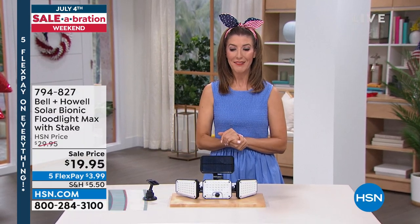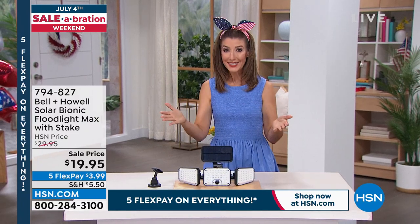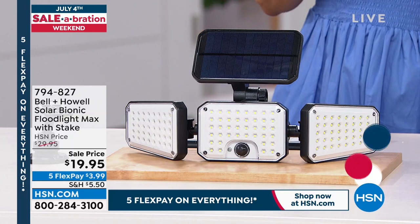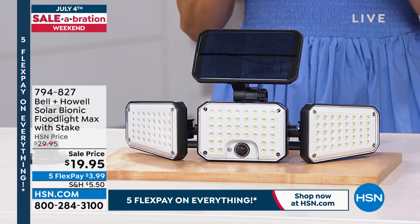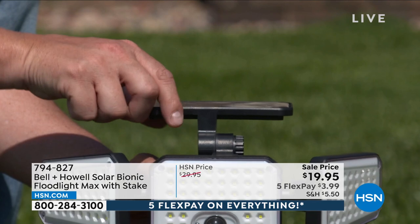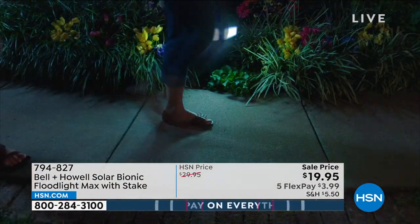Coming up: awesome items from Bell and Howell, including a great way to keep your car cool for summer. But first, the Bell and Howell Solar Floodlight Max. This has been very popular at HSN because we all have outdoor areas we want lit but no one wants to do any wiring or hire electricians for the garage, shed, where you store bikes, park the boat, or near the trash cans. You can finally put a very bright motion-activated LED light anywhere because it's solar powered.